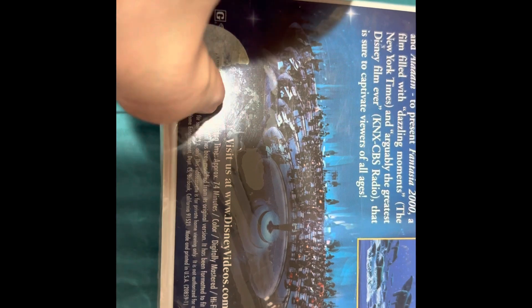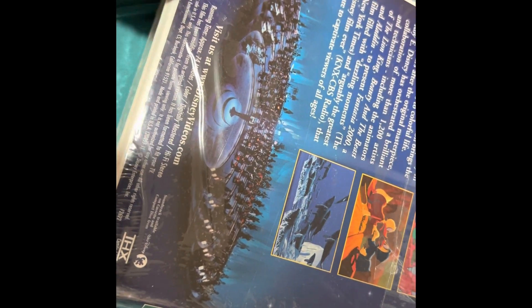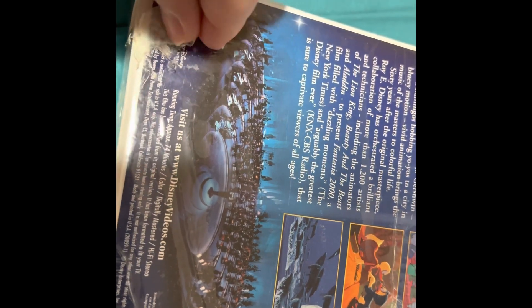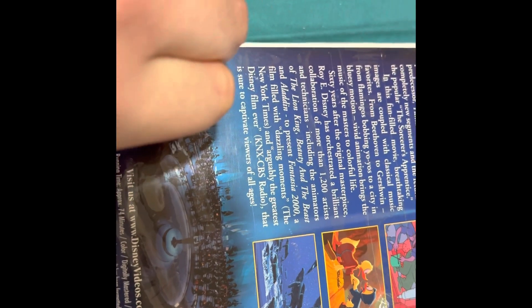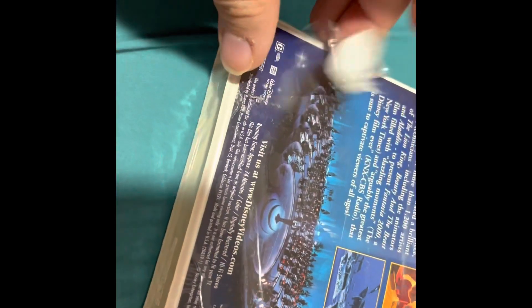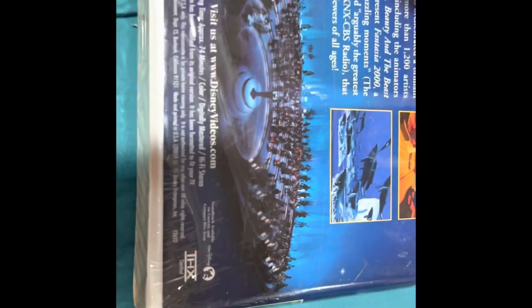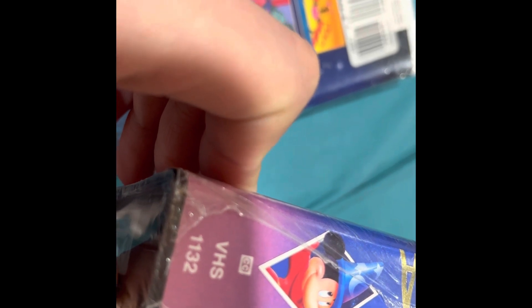You can see here at the bottom somebody took one of the stickers off. I have a feeling that was probably the price sticker originally on the front — I'm assuming it originally said like $19.95 or something, because at this time period VHS tapes were coming out to own. You can see here where the sticker used to be. Also, you'll notice this one says it's THX certified, whereas the original one has no THX certification anywhere. The original copy was catalog number 1132, which was a very early copy.